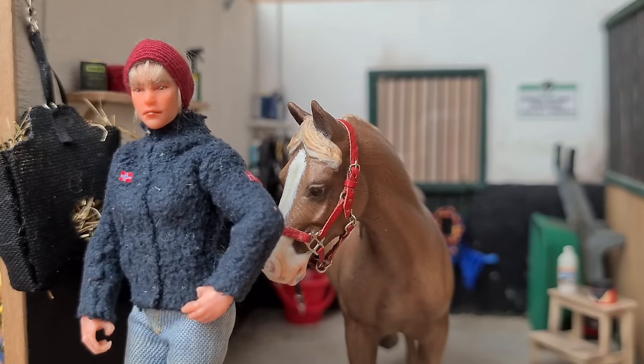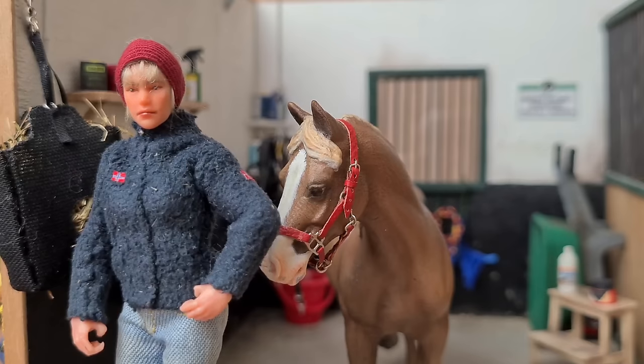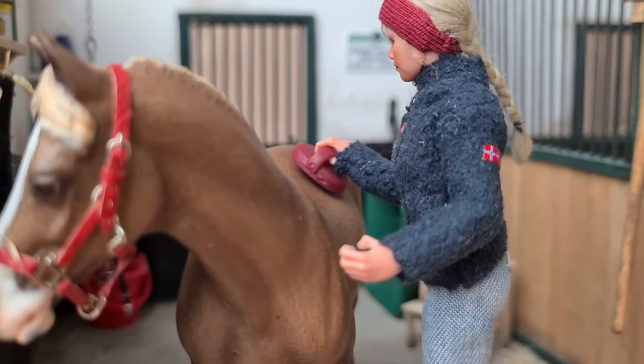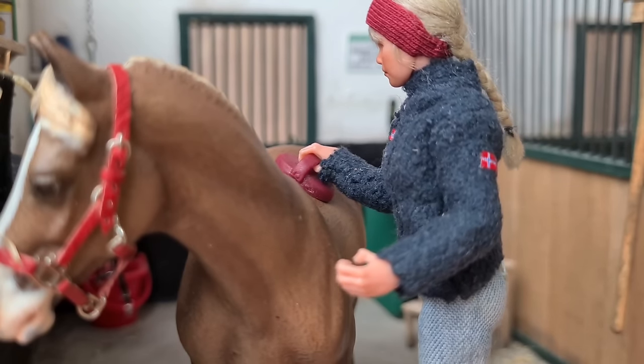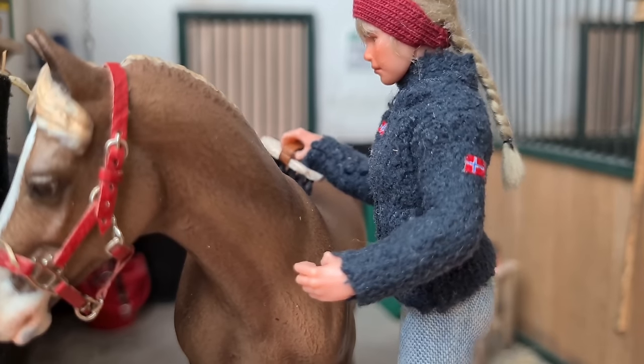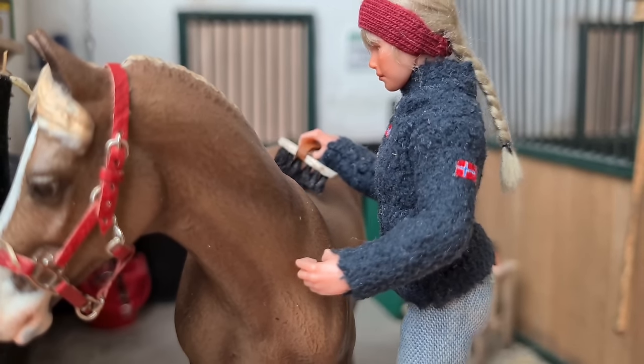She gets a bit stressed when tied up to both cross ties, so I only do one and give her some hay to distract her. I groom her really just to get her used to it, and she's been doing pretty good with it, though she hasn't been the biggest fan of having her hooves picked, so we'll see how that goes.